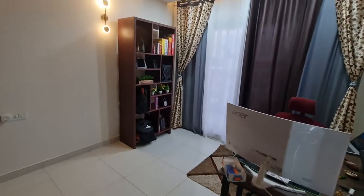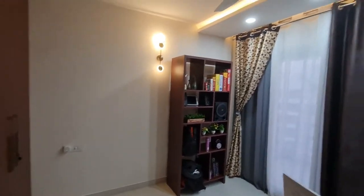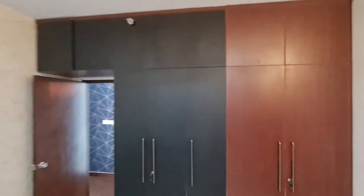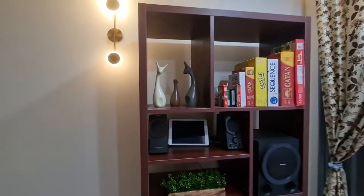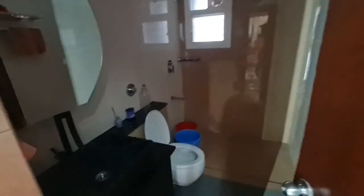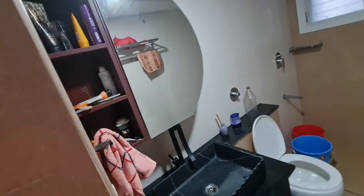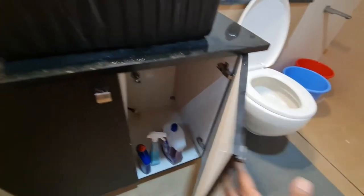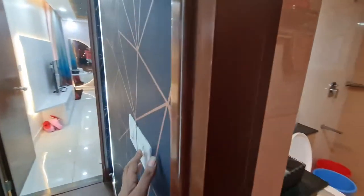This is the study and library area. Here is the full wardrobe with a loft in it. All the lights here are smart lights controllable by remote. This is one of the bathrooms, and there's storage here too — storage is present in all the bathrooms.